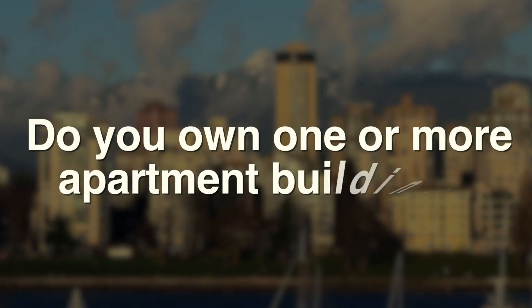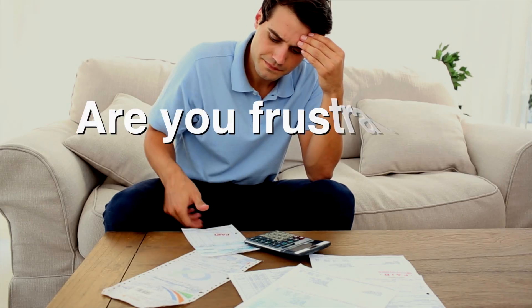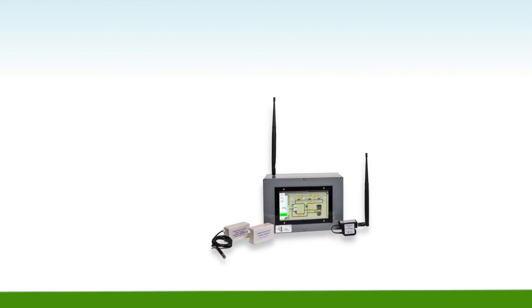Do you own one or more apartment buildings? Is your building heated by natural gas? Are you frustrated by large gas bills but feel there is nothing you can do? Are you reluctant or can't spend a fortune on expensive boiler upgrades? If so, we have a great solution for you.